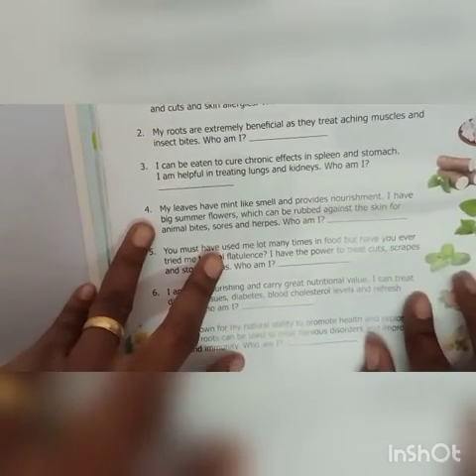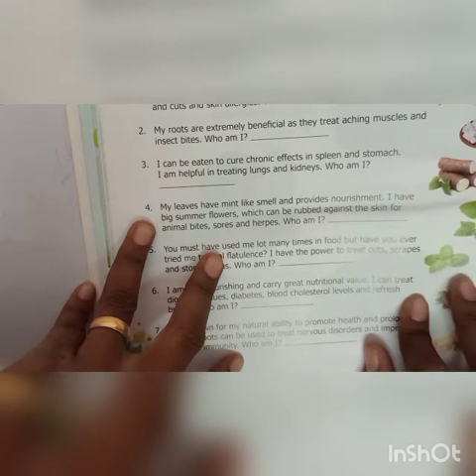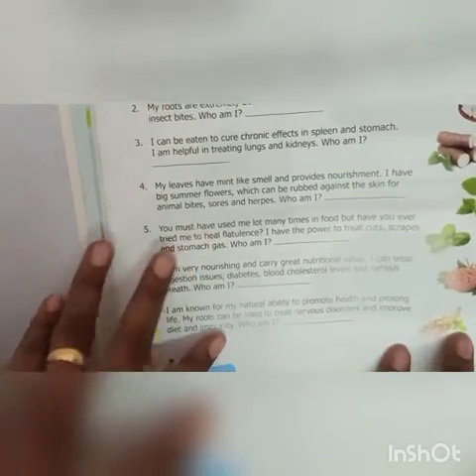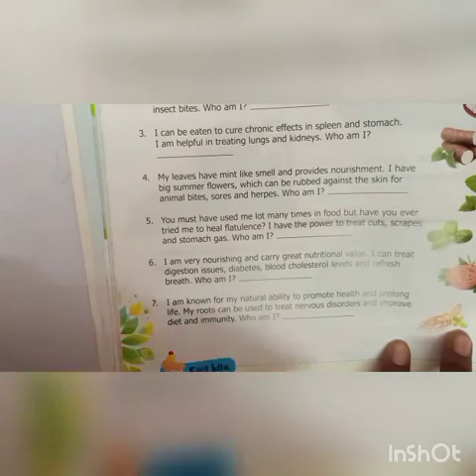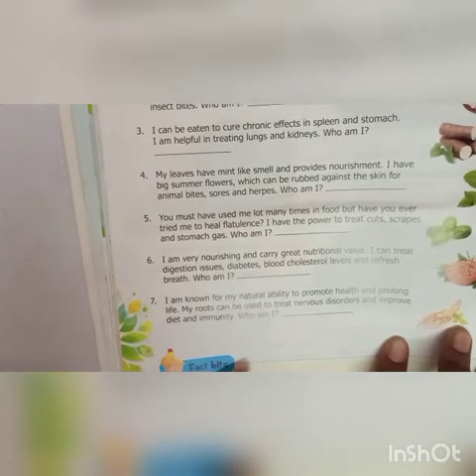Third: I can be eaten to cure chronic effects in spellen and stomach. I am helpful in treating lungs and kidneys — who am I? That is Chinese siam. My leaves have mint-like smell and provide nourishment. I have big summer flowers which can be rubbed against the skin for animal bites, sores and herbs — who am I? Lemon balm.